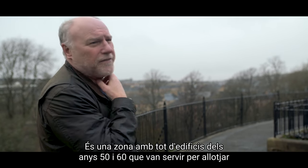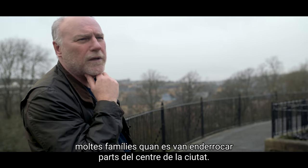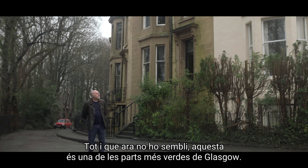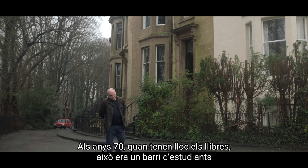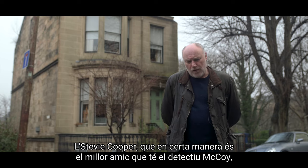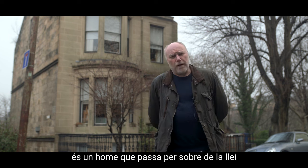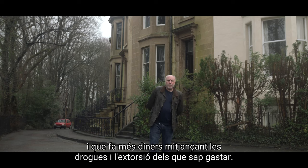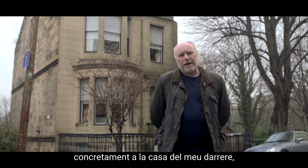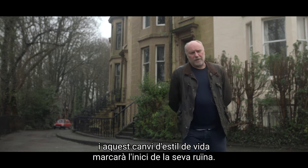That area is a place of 50s and 60s new builds, where a lot of people were decanted from the centre of the city and a lot of it was later knocked down. Although it doesn't look much like it today, this is Glasgow's leafy west end in the 70s where the books take place — a studenty, university, bohemian area with lots of flats, artists, and pubs. So when Stevie Cooper, who is Harry McCoy's best friend and also someone very firmly on the other side of the law, decides to move here and buy a big house — which is actually the one right behind us — moving to the west end turns out not to be the best idea he's ever had, and this new lifestyle starts to become his undoing.